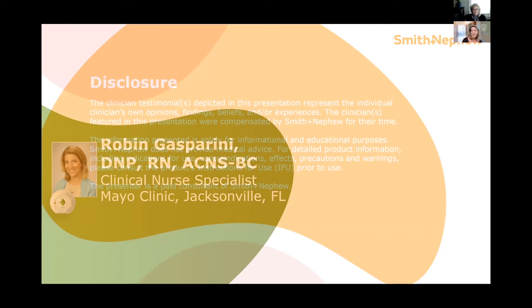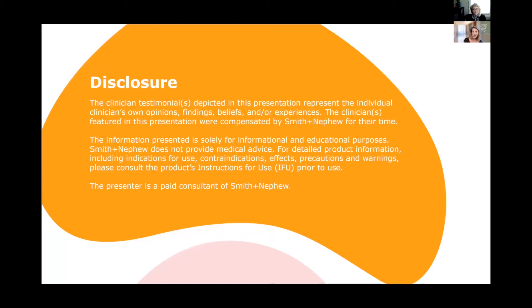Thank you, Ann Marie. Before we get started, I want to disclose that I am a paid consultant for Smith & Nephew, but the findings in this study are strictly informational — our findings based on our use of this device, and solely intended for educational purposes.